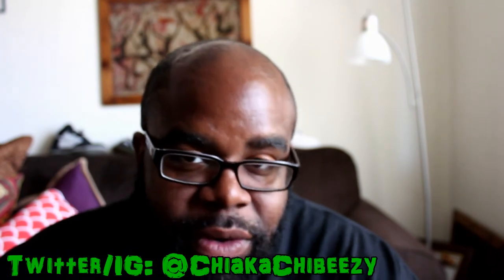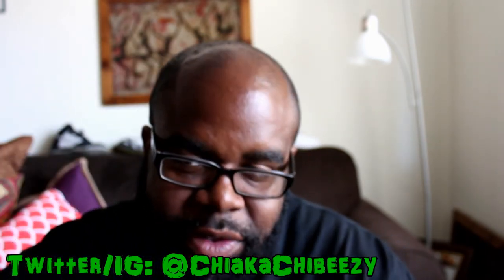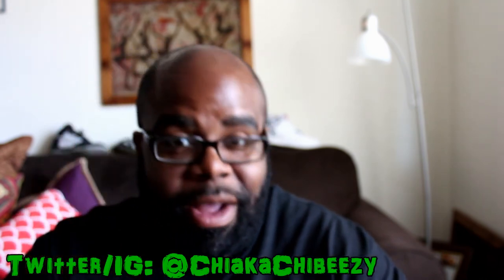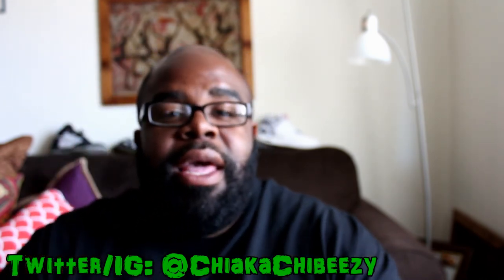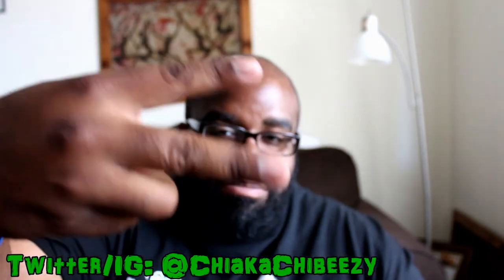That's it folks — thanks for tuning in again for another episode of Last Seven Kicks. This week there will be more videos besides just Last Seven Kicks, I promise you, so stay tuned for that. With that being said, it's your boy — the brother is out, peace.